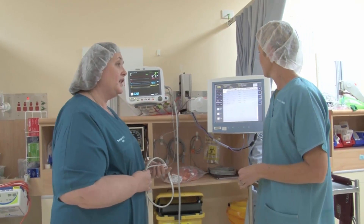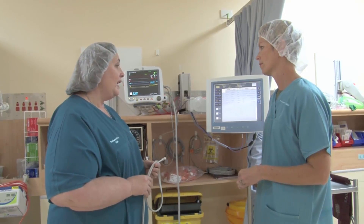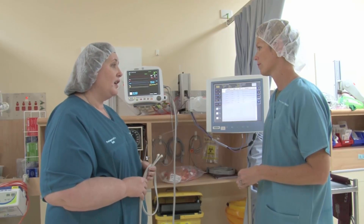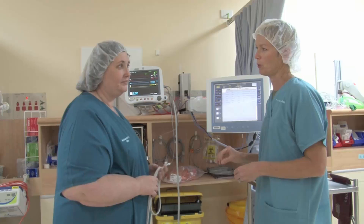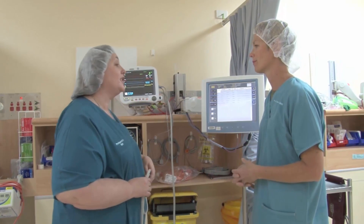Patients sometimes come out with Guedel airways in place, and of course we make sure their airway is patent and the patient is stable before we try to wake them up. The priority is always ABC — always airway, always breathing, and then circulation.